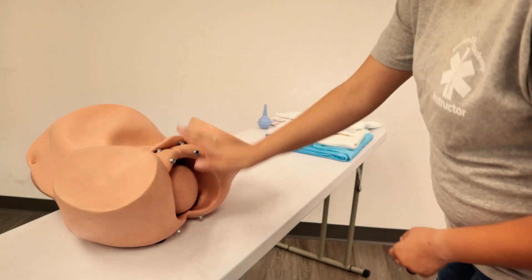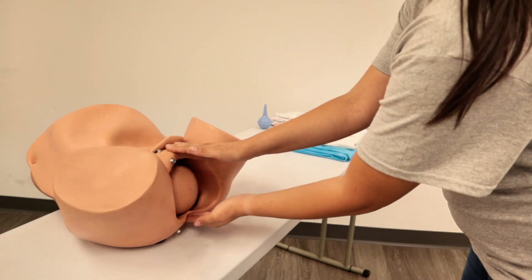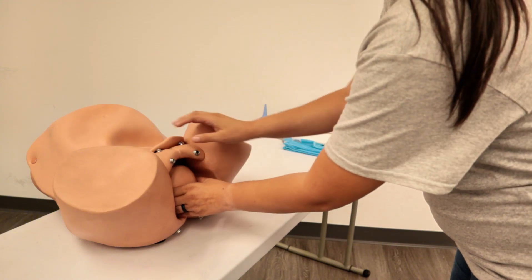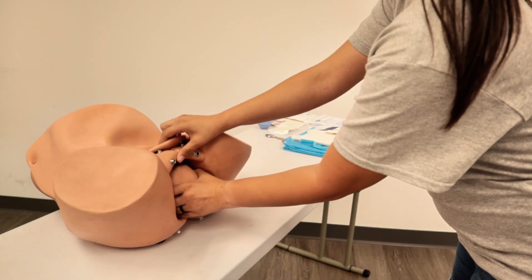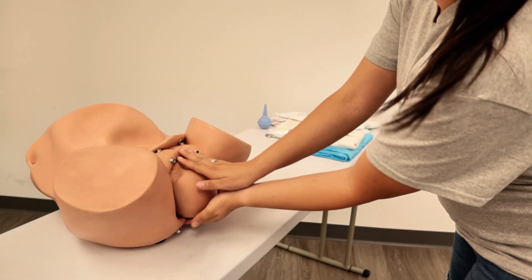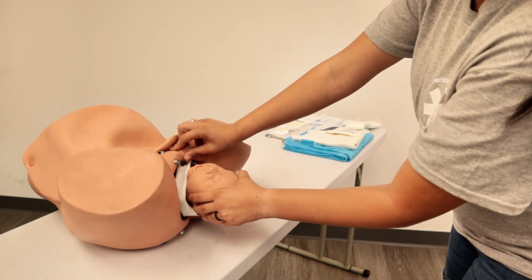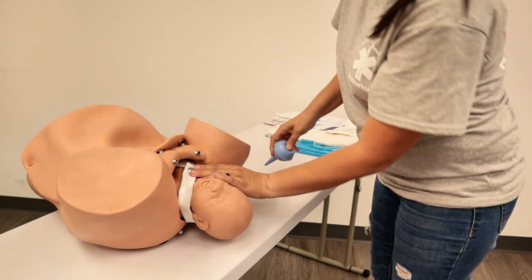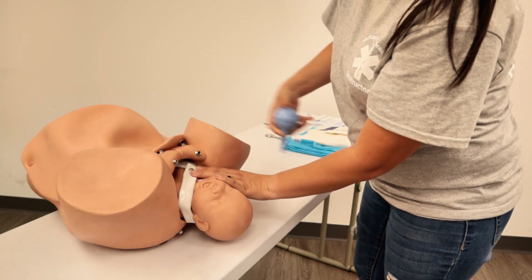We're going to put one hand at the top to help prevent explosive delivery and another hand at the bottom, right here at the perineum, to prevent any tearing. Once mom is ready with the contractions, we're going to tell her to push with each contraction. As each contraction comes, we're just going to be holding baby. Once the head has been delivered, we're going to quickly suction the baby's airway — suctioning from the mouth and then both nostrils.